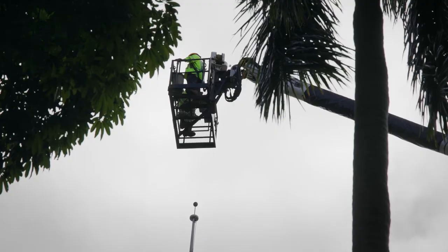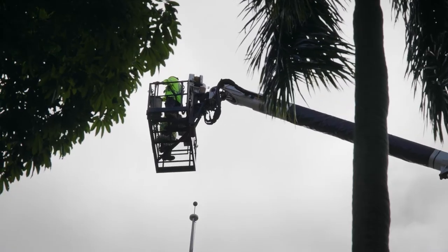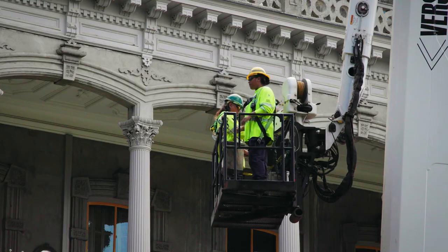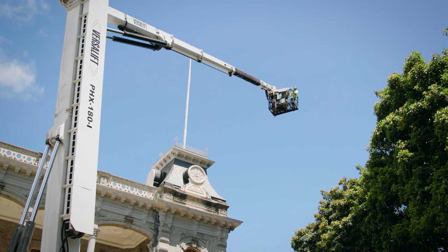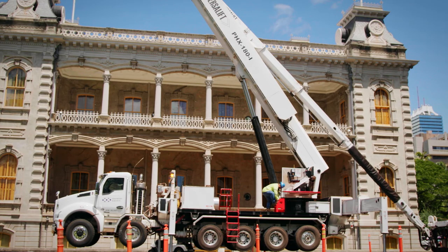We got these trucks initially to help with the rail project — to reach our line over the rail or under the rail. But because of their versatility, we can use them for other jobs, like transmission lines, because of their height. They're very versatile, but they're just limited because of their size.